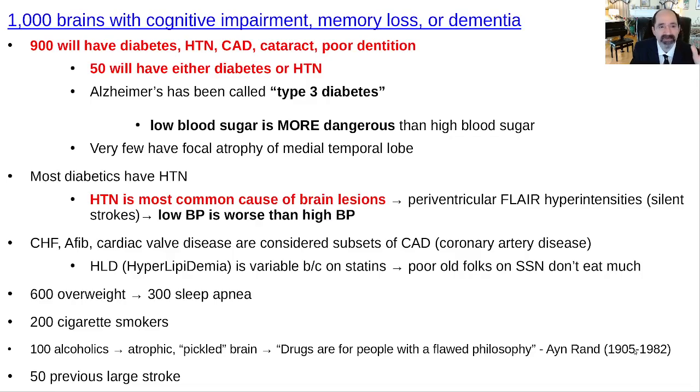About 900 of them will have diabetes, high blood pressure, coronary artery disease, at least one eye with cataract surgery, and they'll have poor dentition. These things all go together.